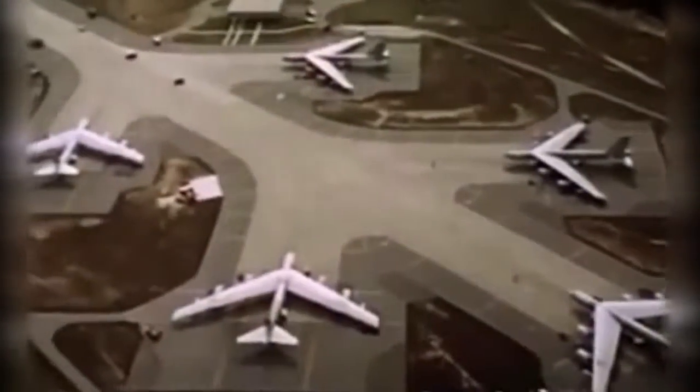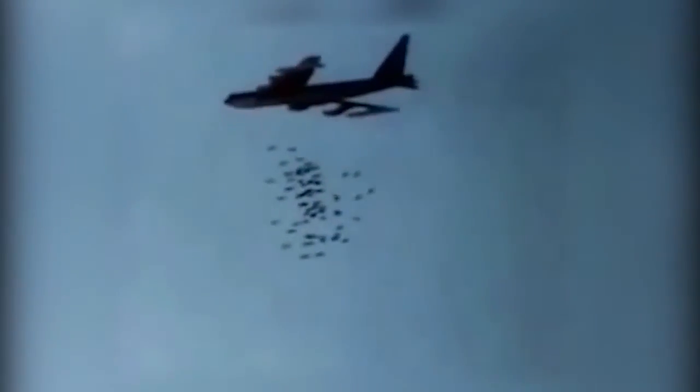The Air Force began taking delivery of B models in 1955 and received the last H model in 1962. Since then, it's been the backbone of the strategic bomber force of the United States.